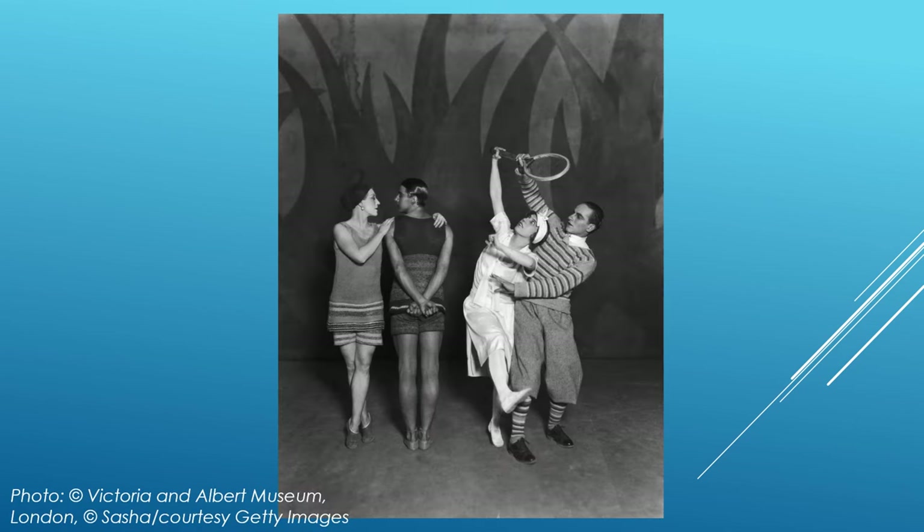In 1924, Chanel designed the costumes for the Ballet Russe's production of Le Train Bleu in Paris. The ballerina Lydia Sokalova recalled that when she was thrown into the air and caught by her partner Leo Wozikowski, the smooth finish of the wool made it difficult for him to grip her as she landed. This photo shows the four principals after the first performance of Le Train Bleu in Britain.